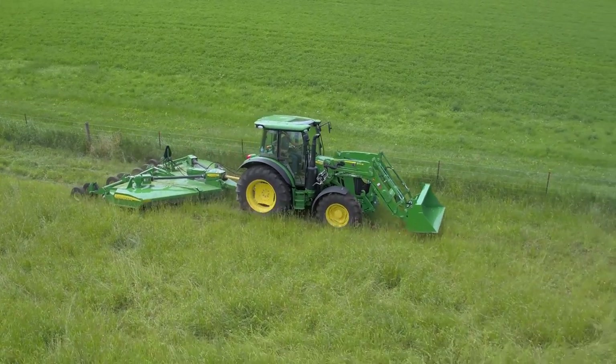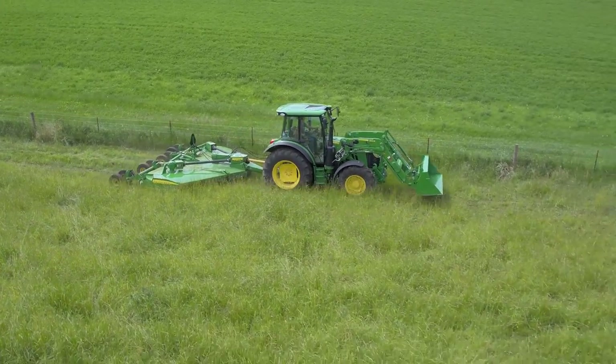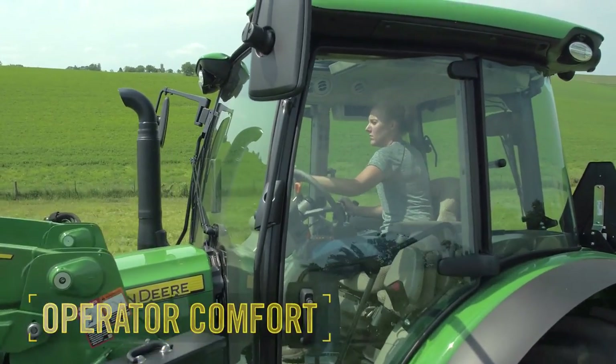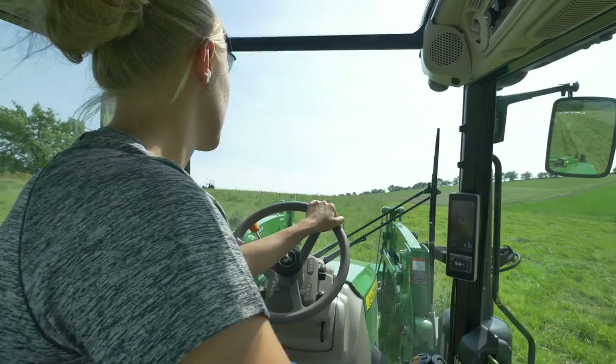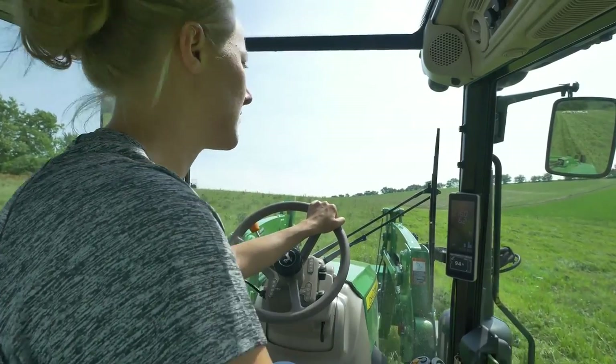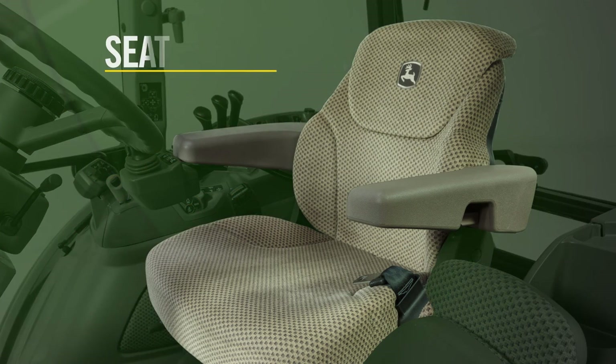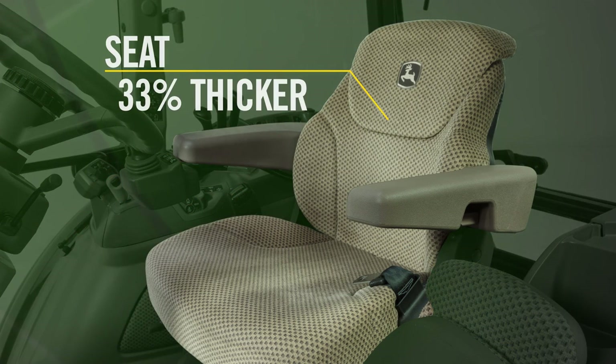Not only is this new tractor and loader combination easy to operate, it's easy on the operator because we paid special attention to operator comfort. We leveraged features from our larger row crop series tractors. The high-back swivel seat in the new 5R comes from our 6R tractor. The seat is 33% thicker and 4% wider than the seat in our 5M series.